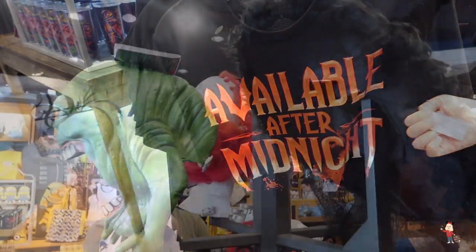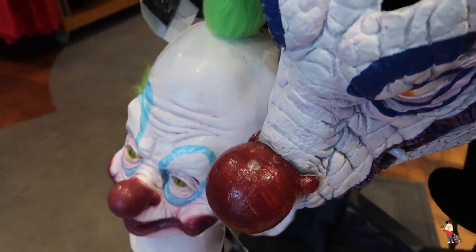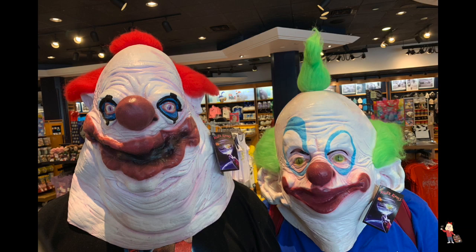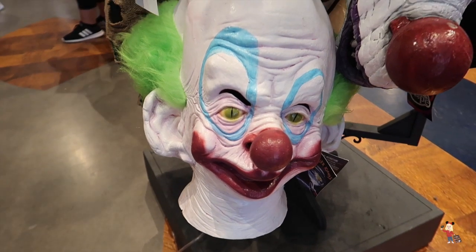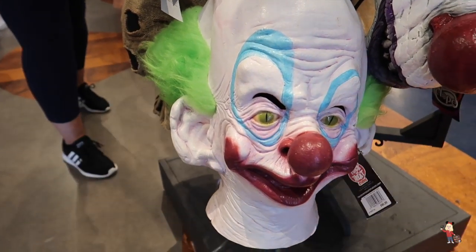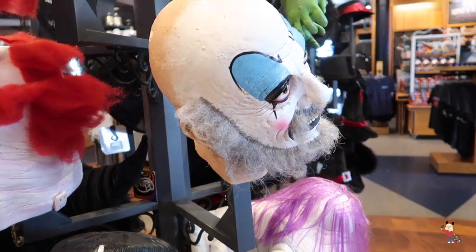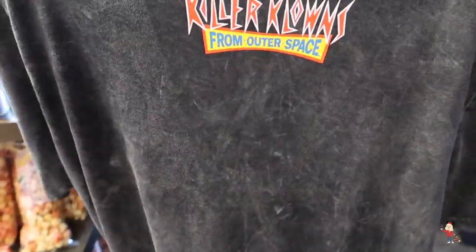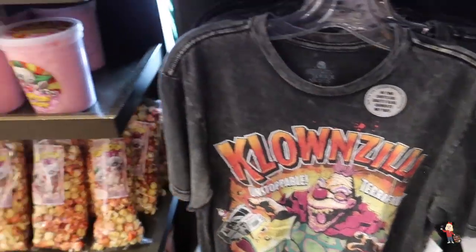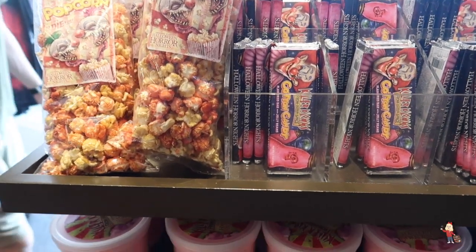You've got Frankenstein, you've got all of them here — all different prices — how fabulous. So you've got the Clownzilla t-shirt here — Killer Clowns from Outer Space. And you've also got the Killer Clowns chocolates and popcorns, and cotton candy.